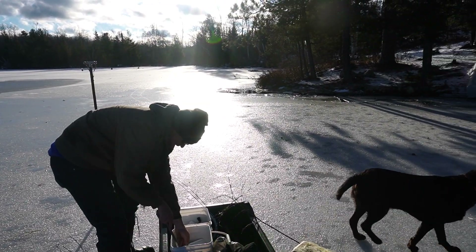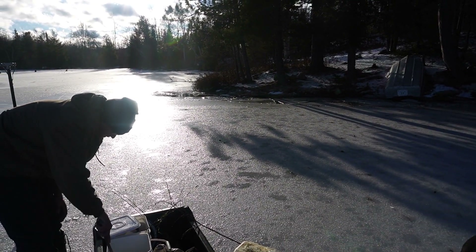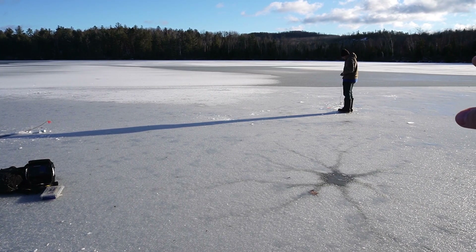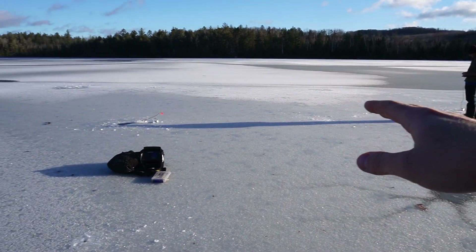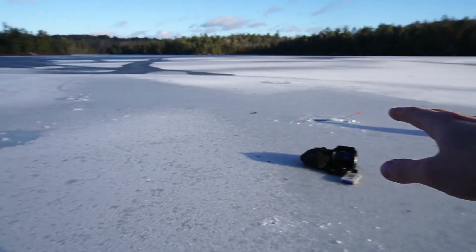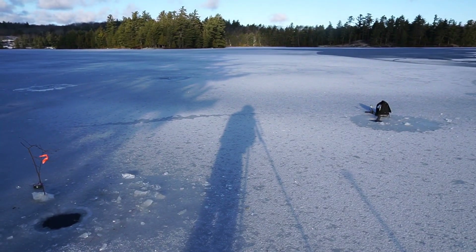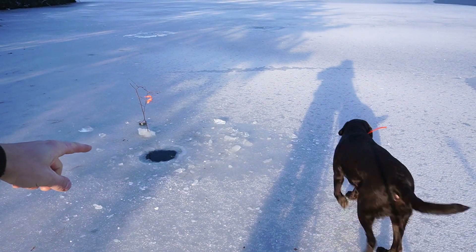We decided to move our setup a little bit over here to this point — drops off a little bit faster. How much water is there, Lyle? Seven feet. There's about ten. That hole's eight, eight and a half. And then my rod right here is in five feet.